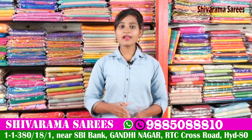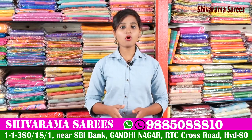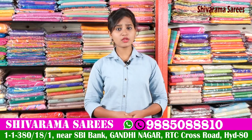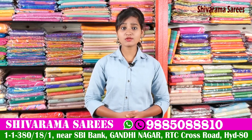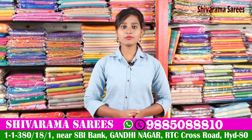Here we have all kinds of fancy sarees, up to 1000 to 10000 and above. We have all sorts of things available. There are also a good number of collections and designs available. This week's latest collections are available here at Shivaram.